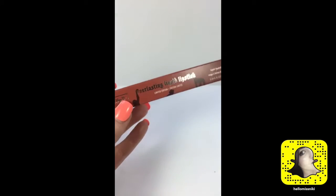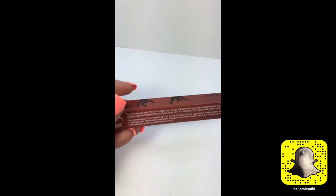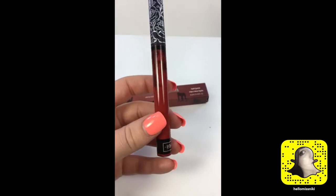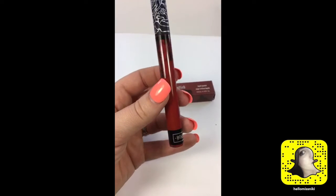I posted details about it on my blog yesterday, so if you go to hellomissnikki.com and into the Launches section, you can read more about it. The packaging is really adorable — it has all the chimps on it, and it has a little bit about Project Chimps on the back. 20% of the retail price will go to Project Chimps. Here is the shade — it's very pretty, like a warm red, a brick red.